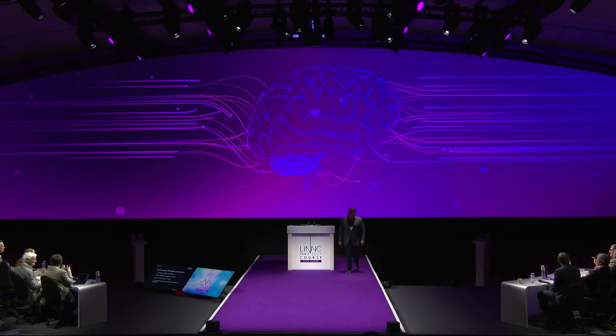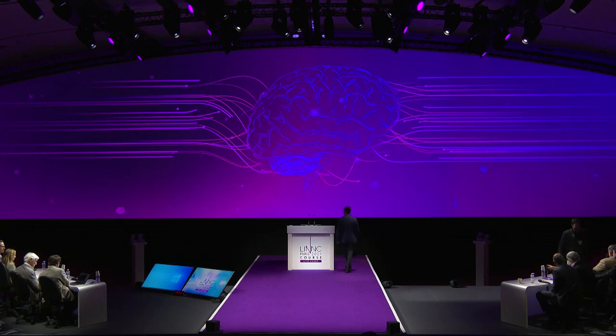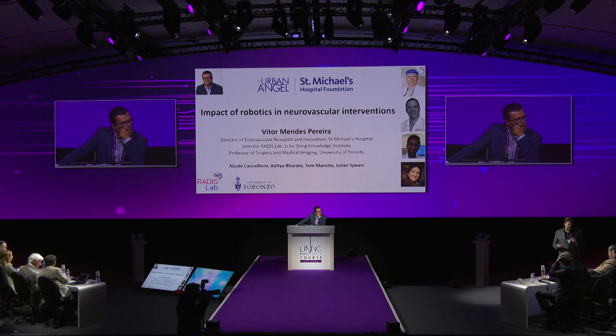A question arose about hemorrhage detection — the big problem with CT after thrombectomy is differentiating contrast staining from blood. The Icono will also have dual energy capability, though it's not commercially available at this moment. But it would be fantastic to know with certainty what is contrast staining versus actual hemorrhage by analyzing Hounsfield units with dual energy CT. That capability is not too far away.